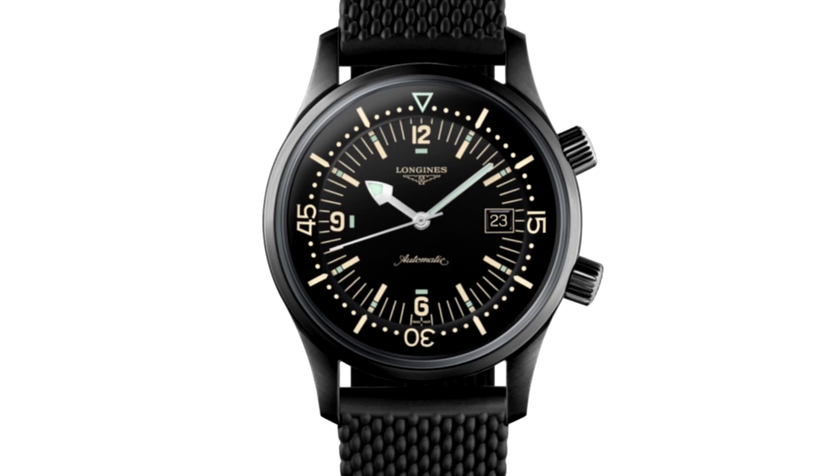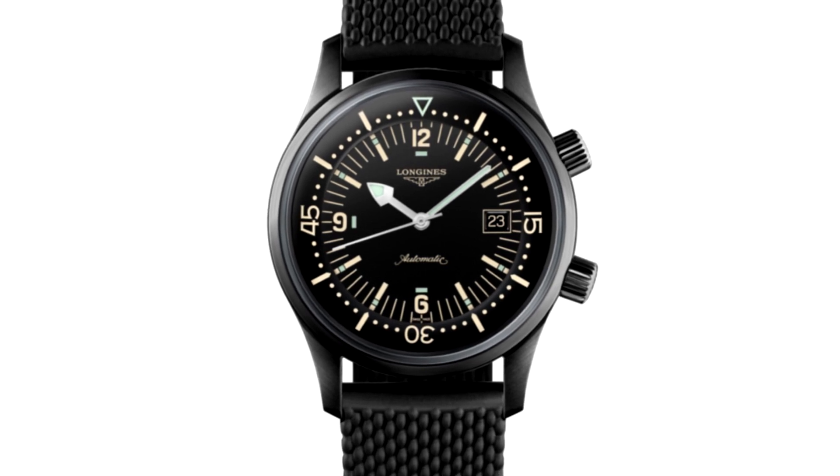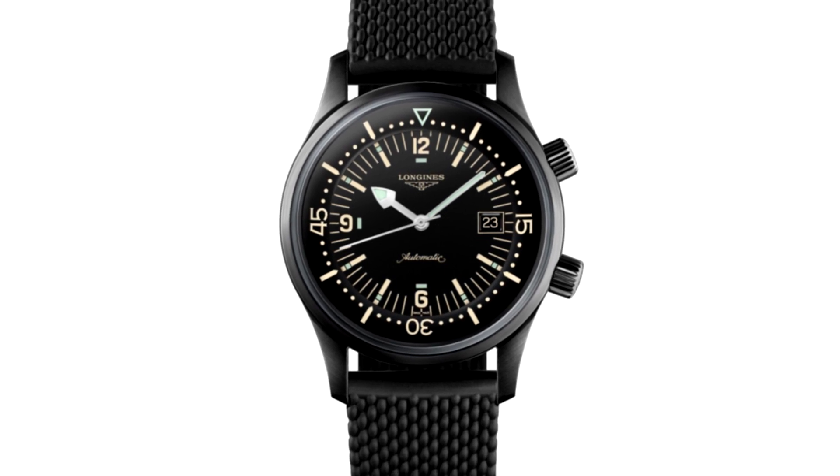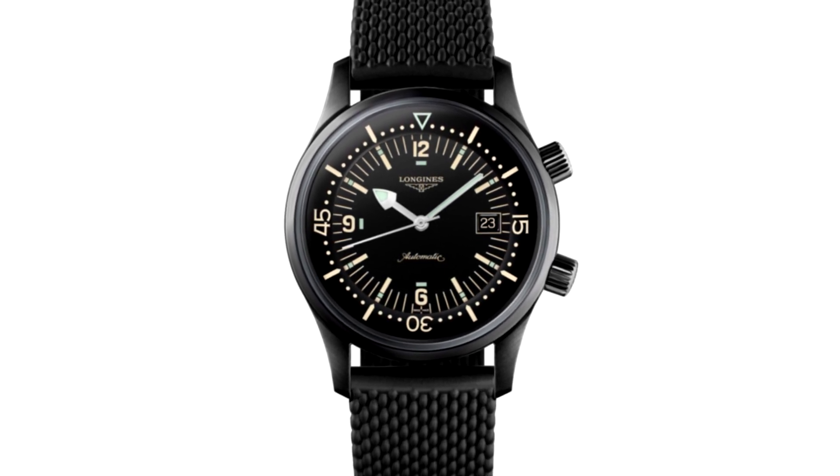Just to explain the bezel being under the glass: the button at 2 o'clock, if you turn that, it moves the little triangle at 12 around the dial — that's how you would time your dive. Lots of bezels are on the outside of the watch and you turn them, but this one's under the glass. It makes it look quite sleek and opens up the dial quite a bit.